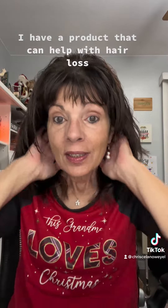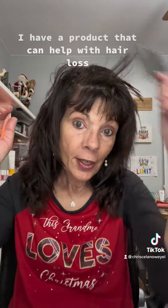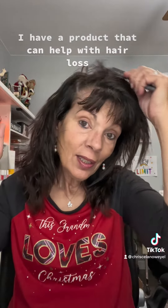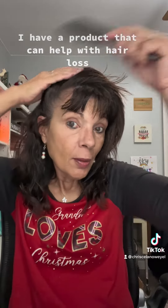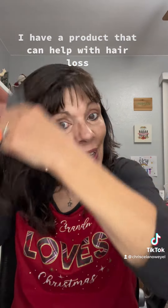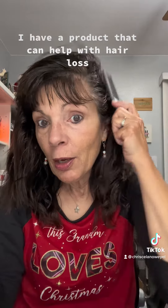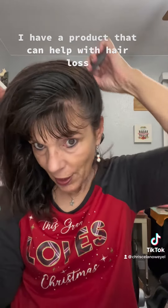I use this two to three times a week. It's very important to brush your hair in the opposite direction and keep your hair and scalp brushed, because that will help blood flow through your scalp and help your hair get oxygen to the scalp to help your hair grow.